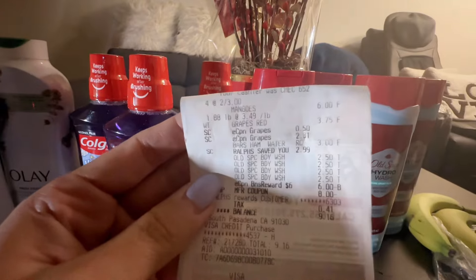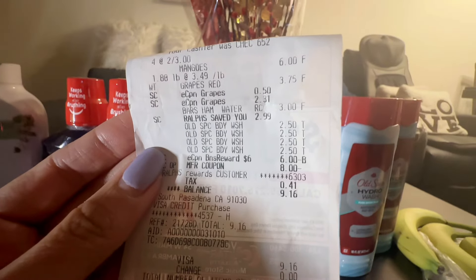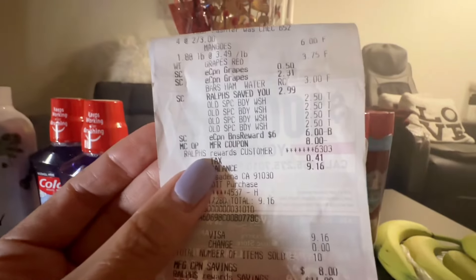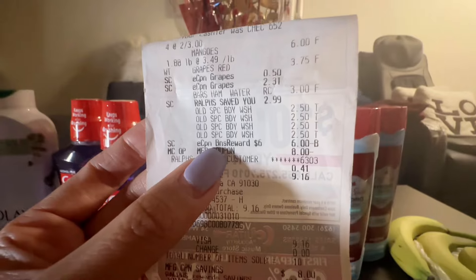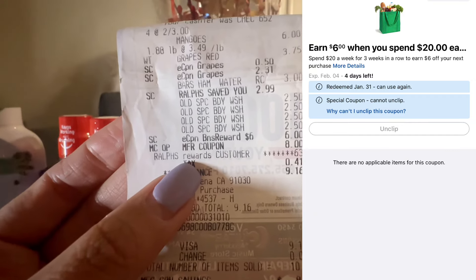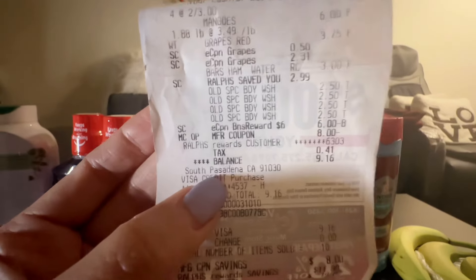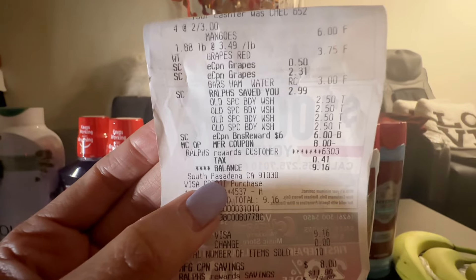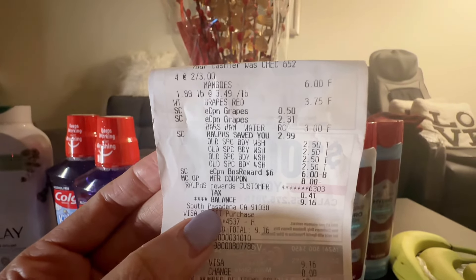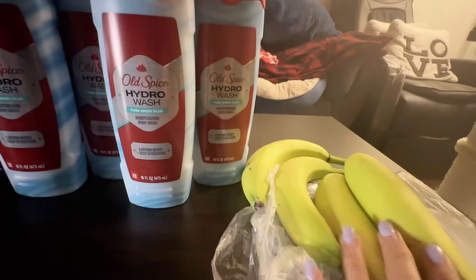I also grabbed some groceries: mangoes at two for $3, grapes, and a ham for $3 on sale. The Old Spice rang up at $2.50 each, and I also received a $6 spend-amount coupon — when you buy $20 in three consecutive weeks you get $6 off a $20 purchase. That saved me $6, so I paid $9.16 total for four body washes, ham, grapes, and mangoes.